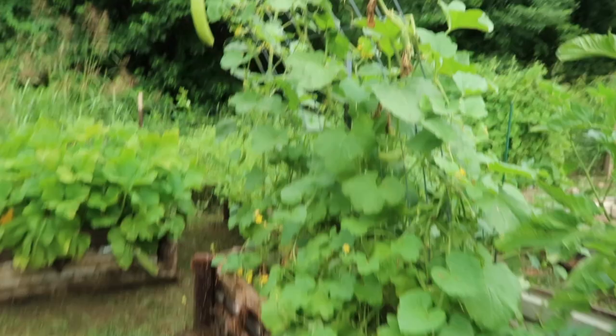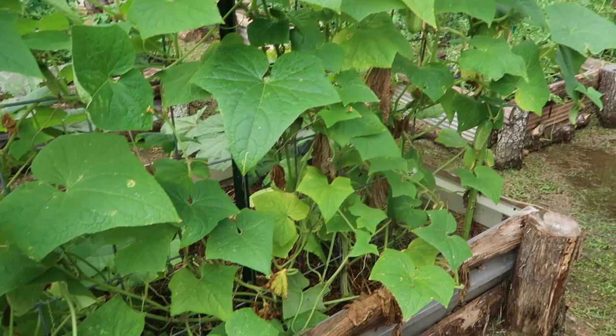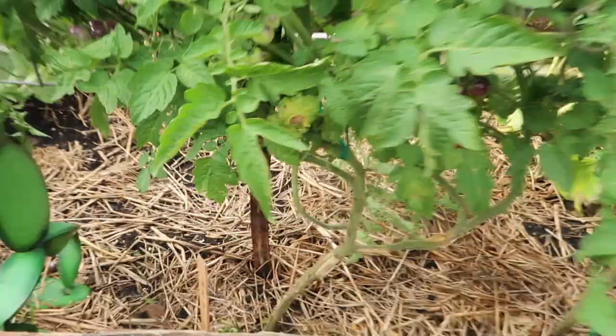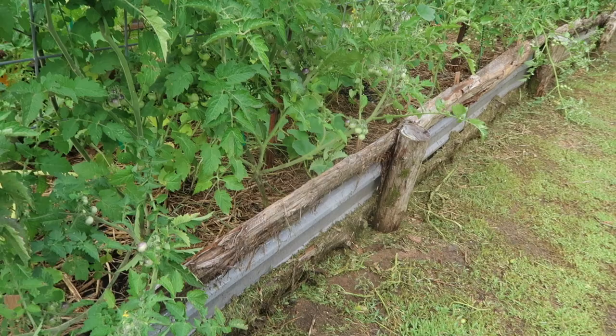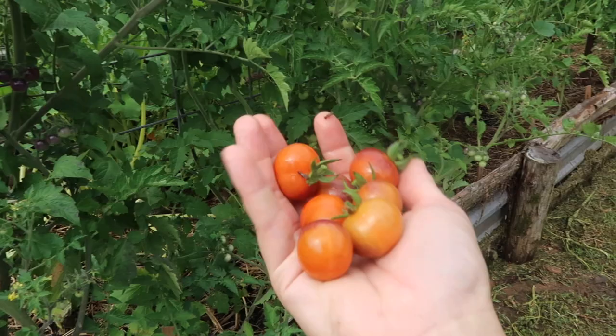Cucumbers — got a few to pick here. These plants have been struggling a little bit with the heat this week but they're still producing. I've got quite a few cherry tomatoes — we've been picking them every day and eating them fresh, but today I think I might actually have enough to put some in the dehydrator. I love them dehydrated — we just cut them in half, throw them in the dehydrator, the sugars caramelize and they are so good.